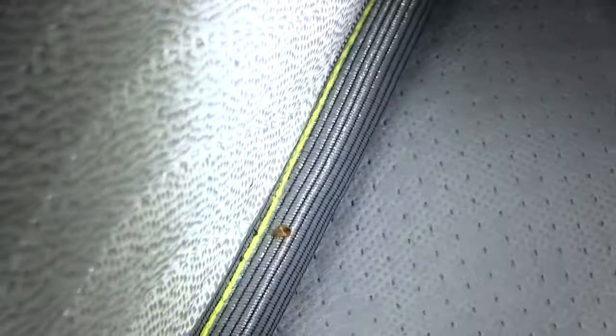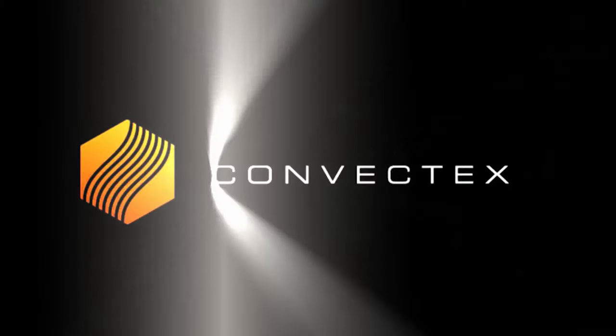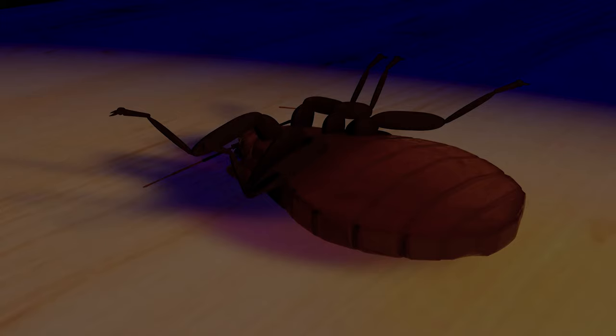Whether you are trying to save money, save your business reputation, or make money killing bedbugs, Convectix is the company you can trust for all your pest eradication equipment and training needs. Just push in the plugs and kill the bugs. Let's get started.